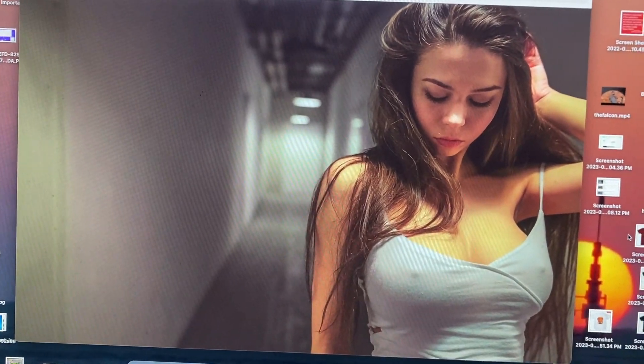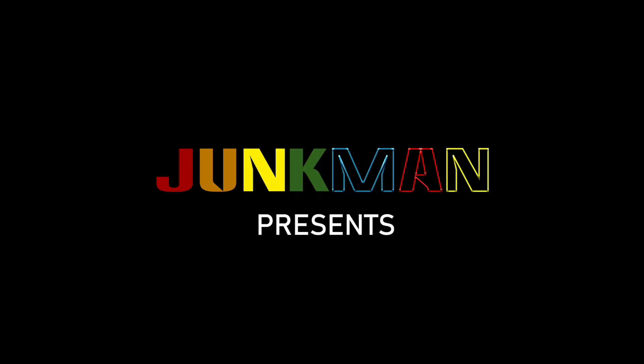Let's look at the top 10 best action figure cleavage. Welcome back to the Junk Room, everybody. It's me, The Gentleman. We've looked at the top 10 sexiest action figures ever and the top 10 best action figure butts ever, so today we've got to move upstairs and look at the best action figure cleavage.